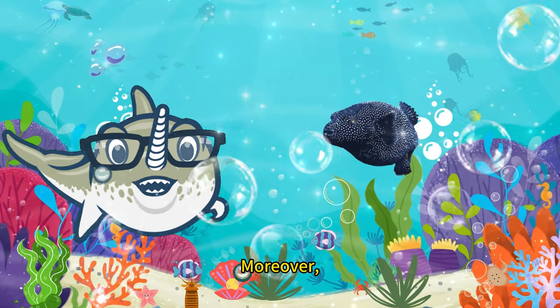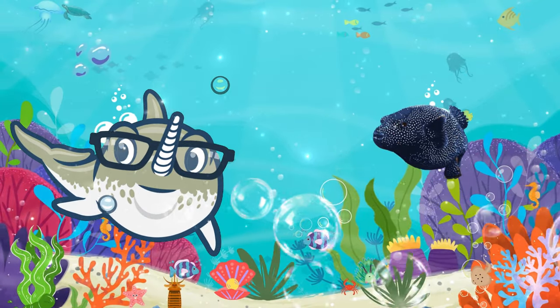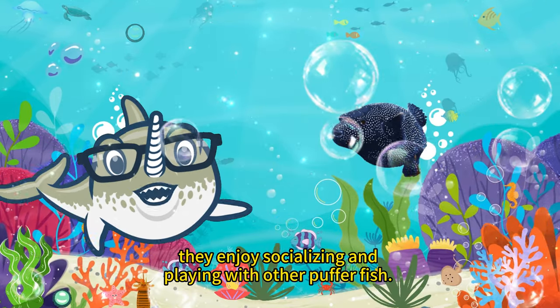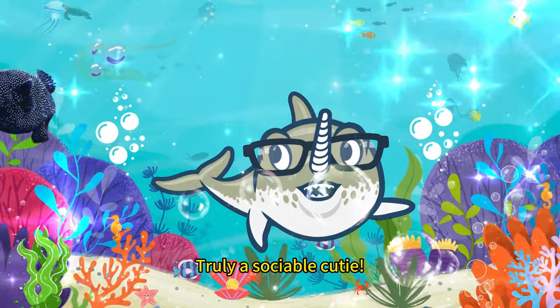Moreover, black pufferfish are quite intelligent. They enjoy socializing and playing with other pufferfish. Truly a sociable cutie!